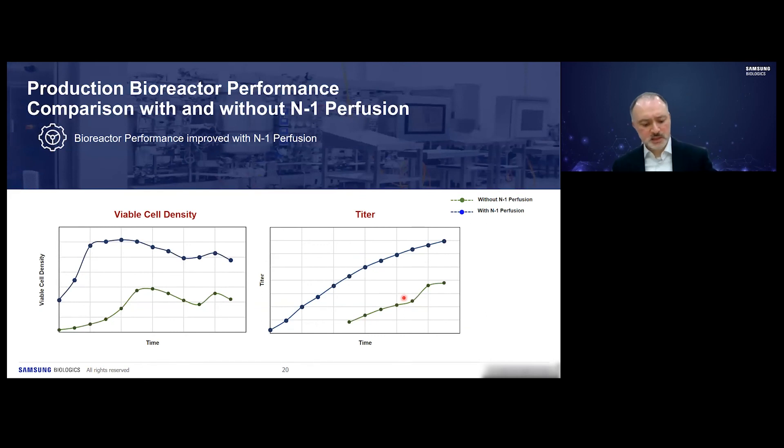Here I show a comparison of production bioreactor performance with and without N-1 perfusion. The green represents the traditional fed-batch N-1 process and the blue represents the N-1 perfusion system. Showing viable cell density and titer as a function of time, in this particular example we see a two-fold increase in both cell density and titer with the N-1 perfusion system.